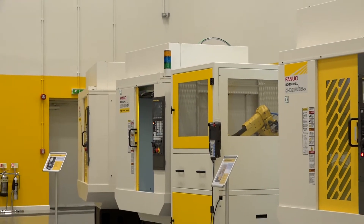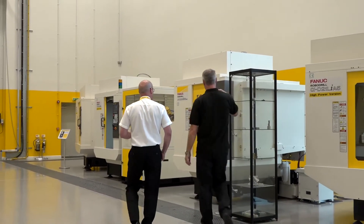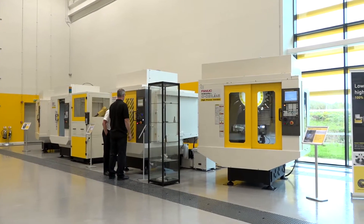And I think the very nature of the fact you've got these machines here — I'm assuming engineers can turn up here with drawings and parts and you can actually cut components for them to show them? Yeah, for sure, they can just turn up with their drawings and components and nine times out of ten we'll be doing that.